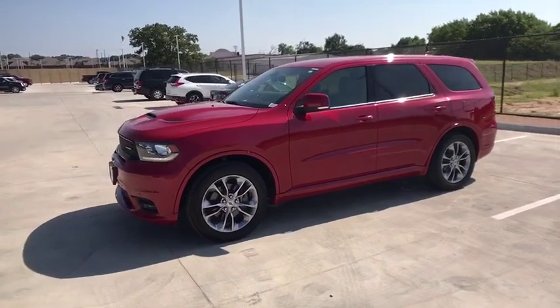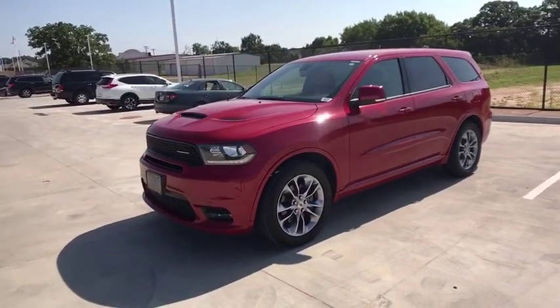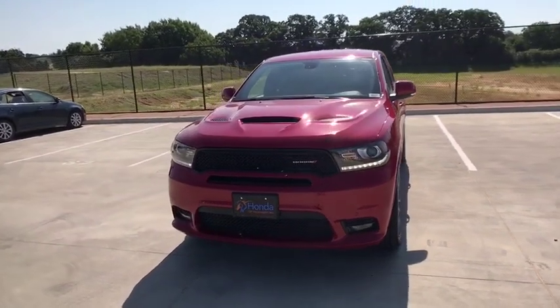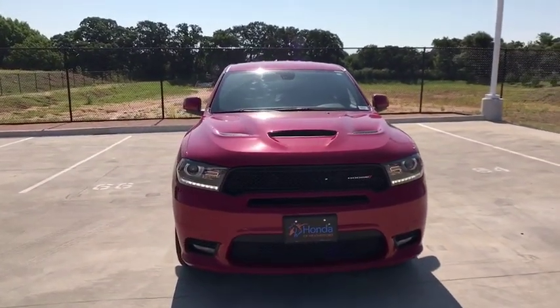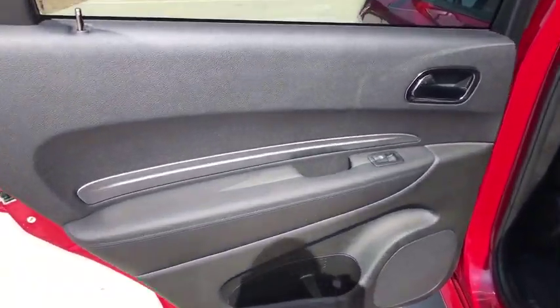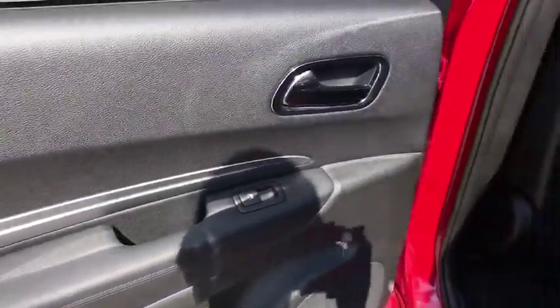All-wheel drive, keyless entry, power liftgate, leather-wrapped steering wheel, Bluetooth, adjustable steering wheel, power steering, cruise control, keyless start, auto-dimming rearview mirror, aluminum wheels. Take this vehicle for a spin and see why so many shoppers are now proud owners.